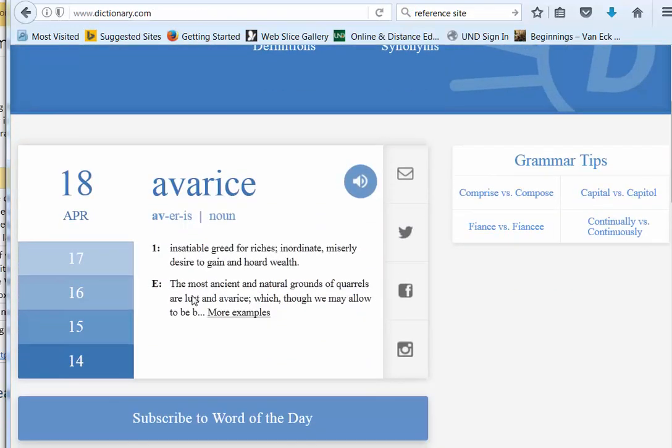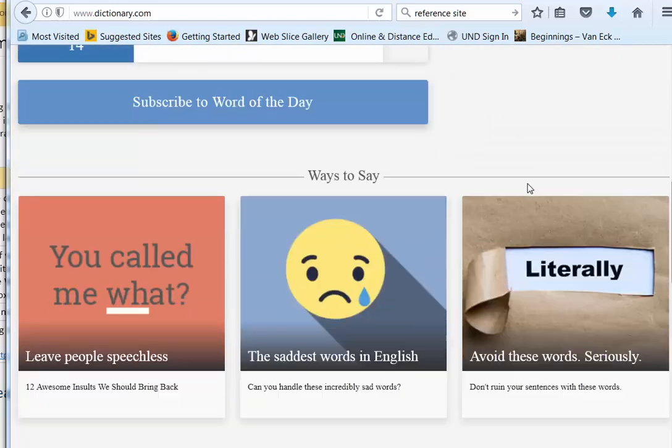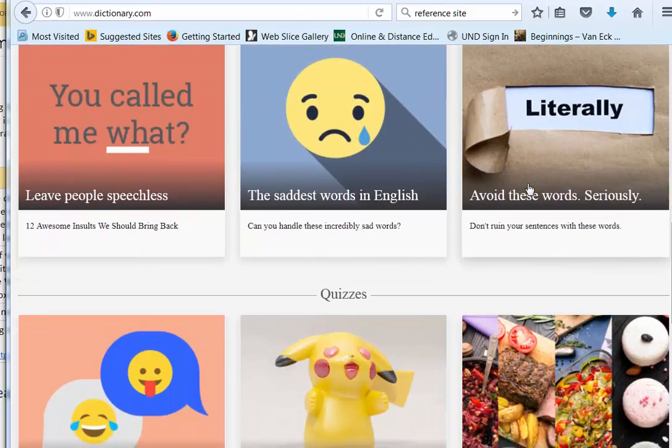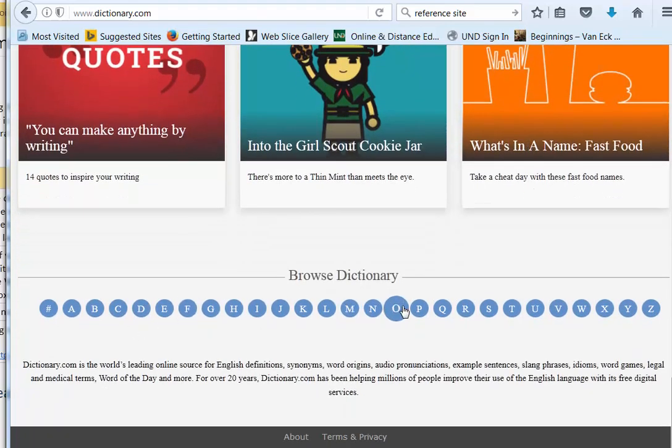You can sign up for a word of the day. It's really easy to do, and this is going to increase your vocabulary. We have some grammar tips if you're ever bored and want to read some of these articles, and of course there's these ones down here. You can browse the dictionary and go.